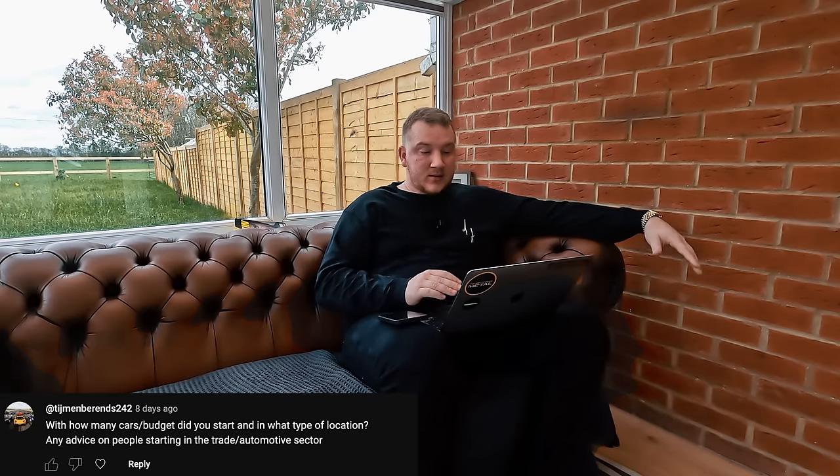TimjemBarends242 asked: how many cars and what budget did you start with, and in what type of location? I'll do a full video on this, but I probably started with a budget of about £20,000 from an industrial unit — about 900 square foot with parking for a few cars at the front. The next stage was finding an old warehouse on Google Maps that had a bit of a field next to it. I knocked on the door and asked about renting parking spaces — ended up with 10 spaces for £200 a month, which really allowed me to hold more stock.